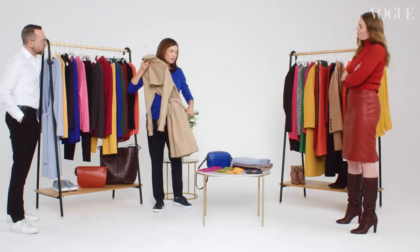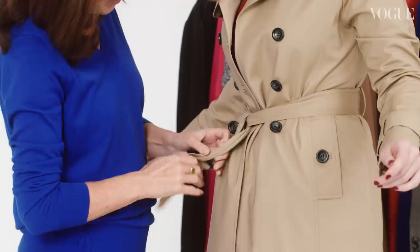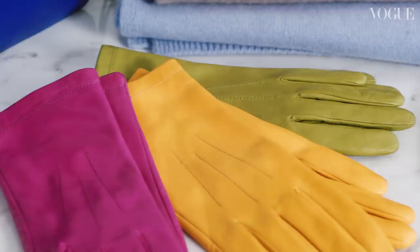Every woman should have a trench in their wardrobe. You can wear it like Naomi's wearing it — with a leather skirt and a sweater, so it looks quite smart. I think it's always chic to tie the belt. Roll the sleeve up just so you've got a little pop of colour coming out.